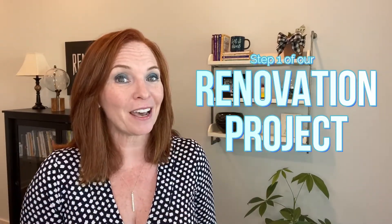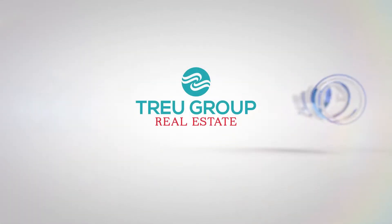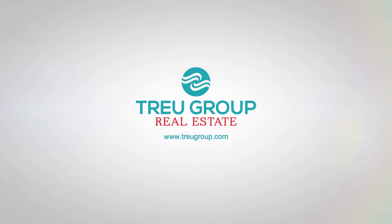Hi, it's Lisa True, and I want to share with you step one of our renovation project. The first thing that we needed to do is to decide what we wanted to do and who we were going to hire to accomplish the end result.